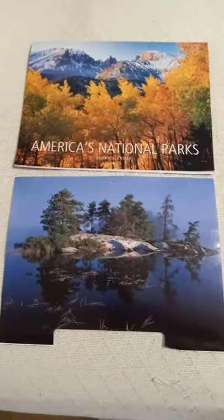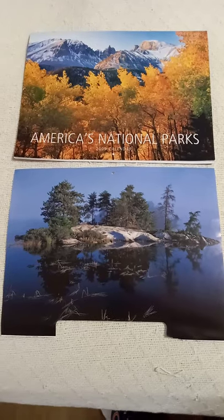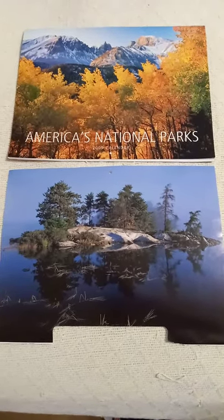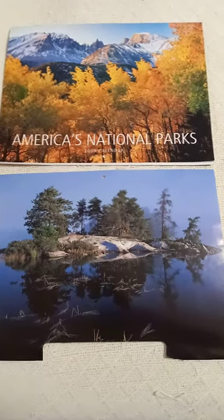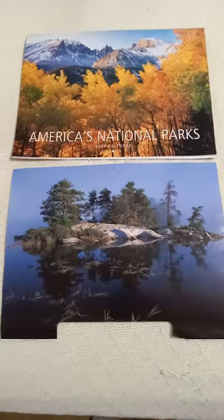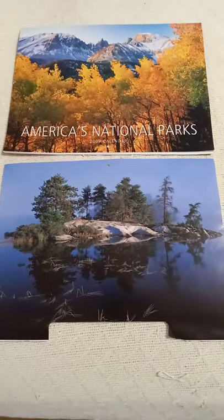Hi everyone, this is TBLS03 on eBay Cards and More, my name is Scott, thanks for watching this channel. Today I found this old calendar — America's National Parks from 2009 — and I was going through my stuff looking at what to get rid of, and I was looking through this calendar.